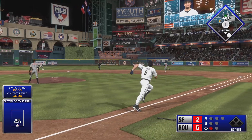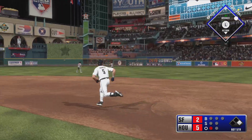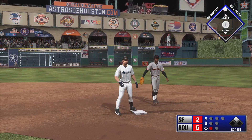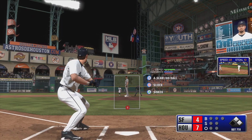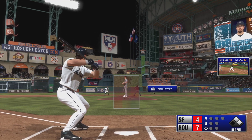Well struck to right field — that one back, it bangs off the wall. Proctor with a relay throw — not going to get him, he's in there. He's not going to get cheated up there. No, he's not. He's looking to do damage with every swing he takes.